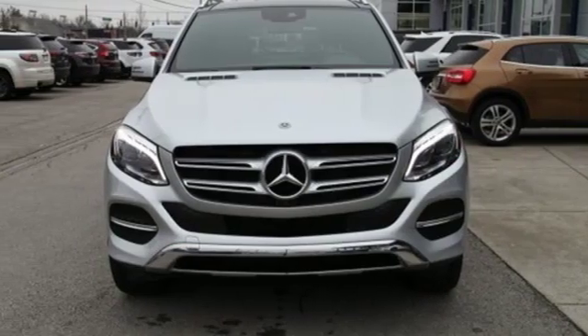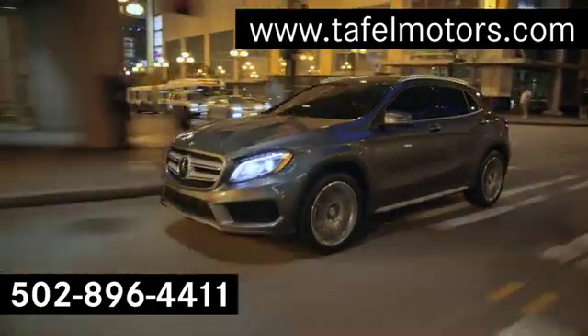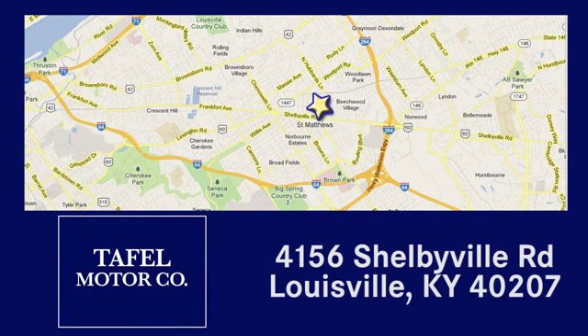Test drive this GLE today. You deserve it. Visit us online at TafelMotors.com, or call or stop in at 4156 Shelbyville Road in Louisville.